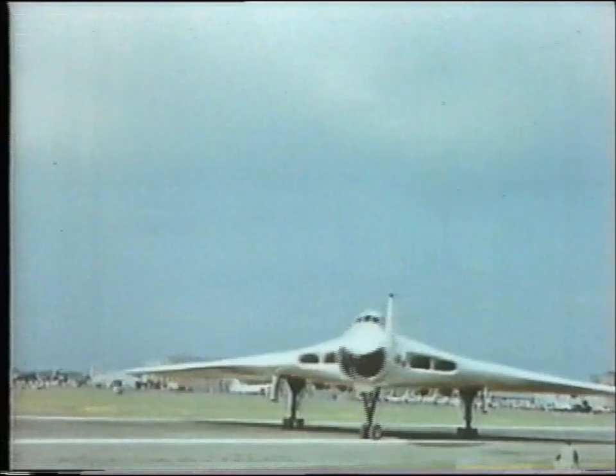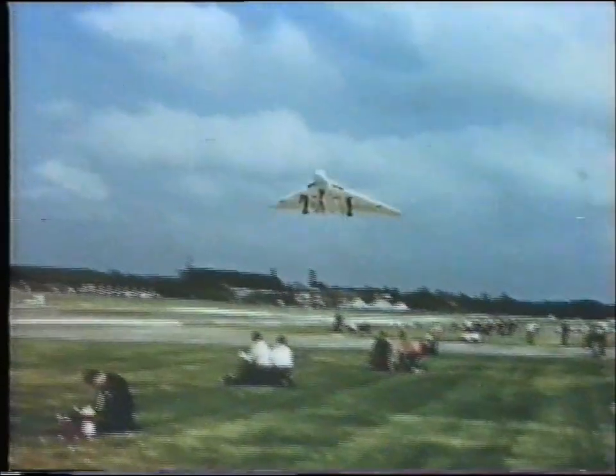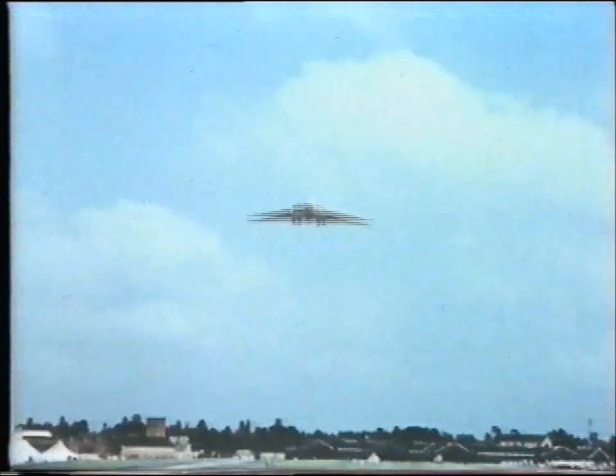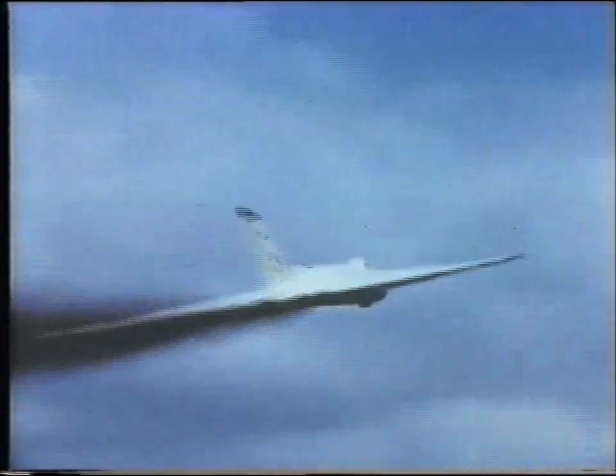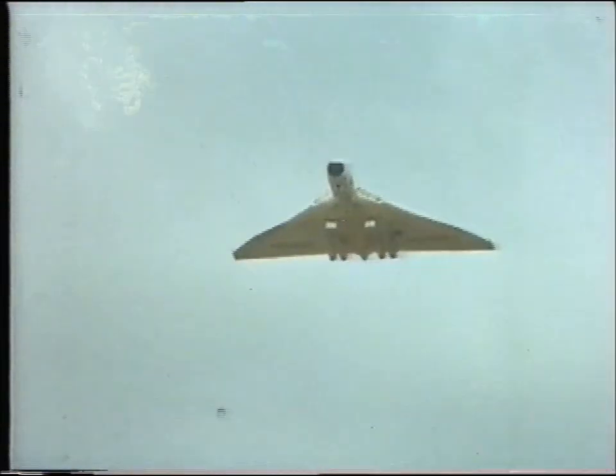The new Vulcan — the world's biggest delta. The futuristic giant. At Farnborough this aircraft too gets into the aerobatic end. The lob-bombing technique is demonstrated again. The huge delta loops and then half-rolls — elephantine, but efficient. A glimpse of secrets: the new standoff bomb carried under a Vulcan.